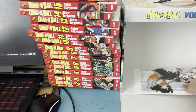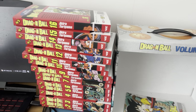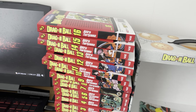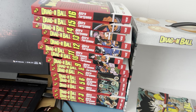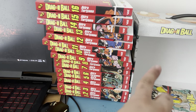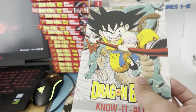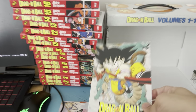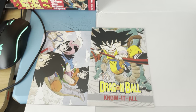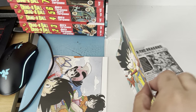We also have the poster, which is very good. And you also have the booklet, which is the 'Know It All' Dragon Ball booklet — very good.